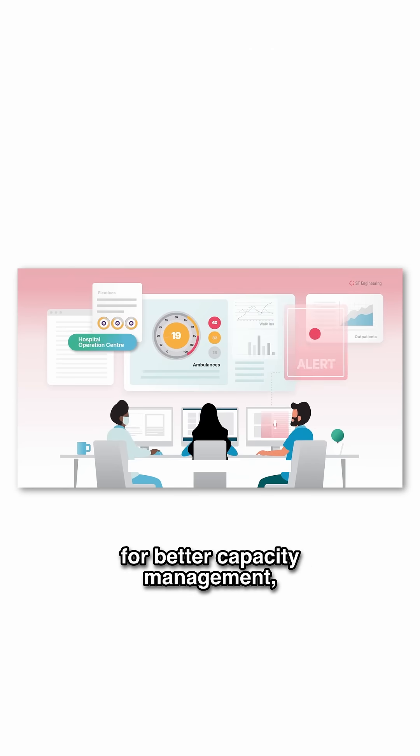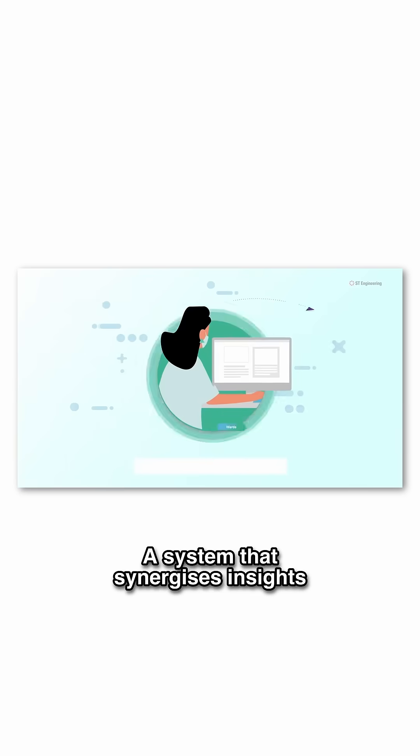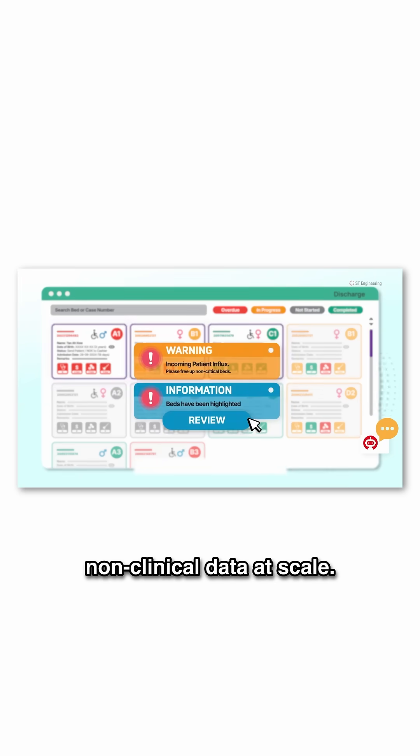AI-driven insights for better capacity management from pre-admission to discharge. A system that synergizes insights from both clinical and non-clinical data at scale.